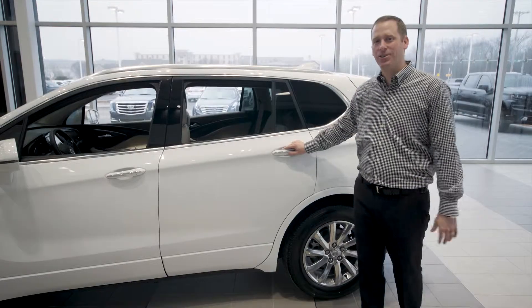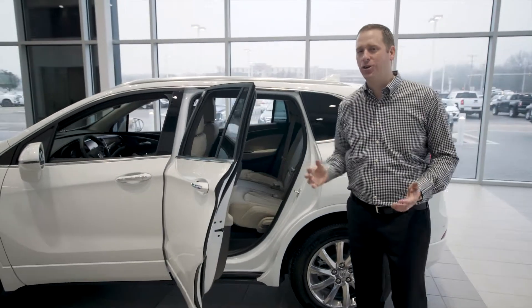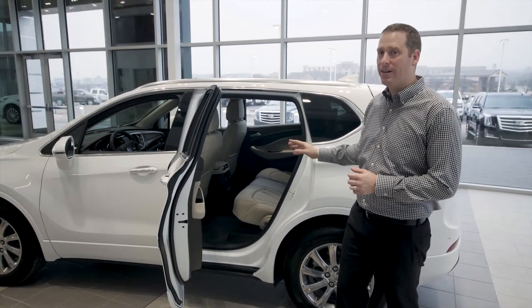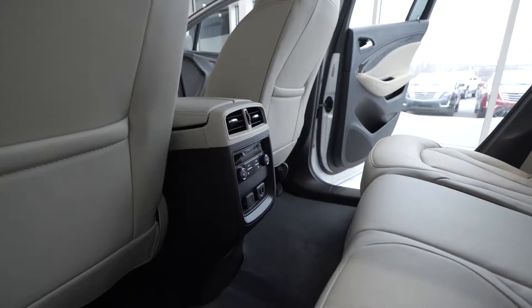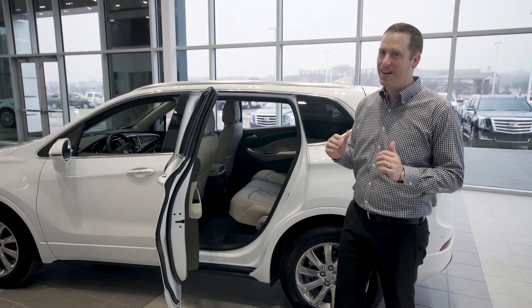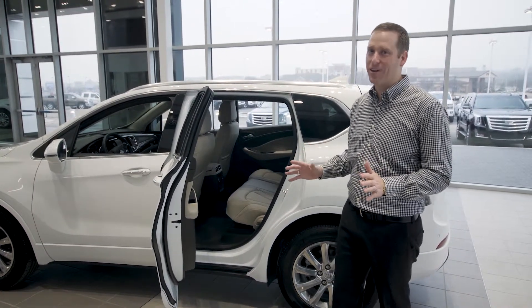My wife Allison actually drives a Buick Envision, and I must say I enjoy all the extra cargo and legroom of the second row. Pair that with tri-zone climate, standard leather seats on the Essence, and heated seats with charging capabilities, and you can make sure any backseat driver — I mean passenger — will be comfortable for any ride.